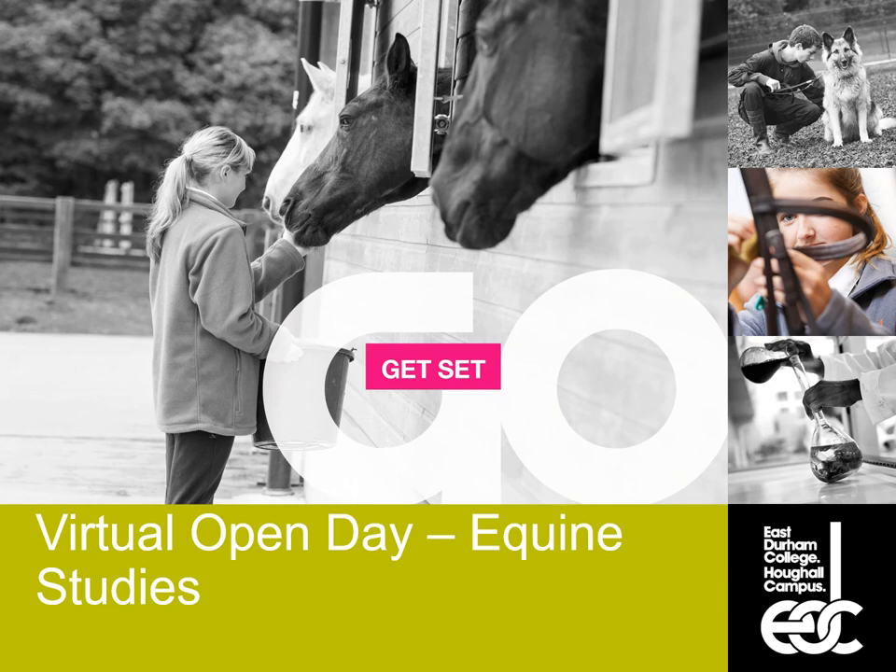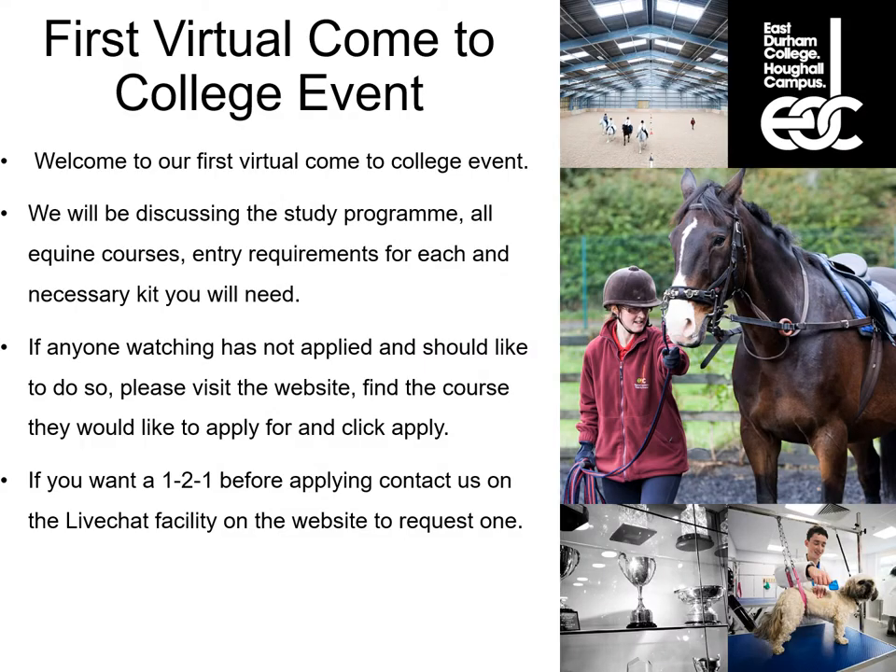Hello and welcome to the virtual open day for the equine studies courses. Today we're going to be discussing the study programmes for all equine courses, the entry requirements for each course and the necessary kit that you will need to buy. If anyone watching this has not applied and you would like to, please visit the website, find the course you would like to apply for and click apply. If you'd like a one-to-one before applying, contact us on the live chat facility on the website to request one.